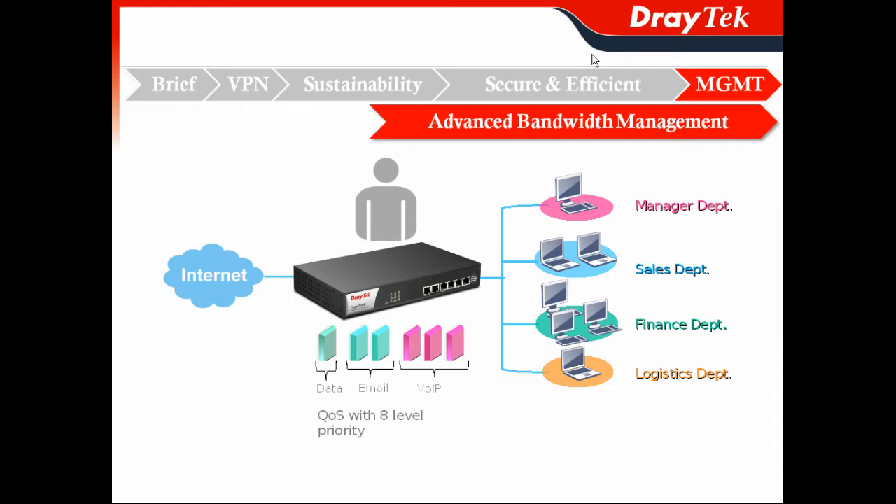In the last section, easy-to-use centralized management. First, how we better utilize your subscribed bandwidth — we got Advanced Bandwidth Management by our QoS.